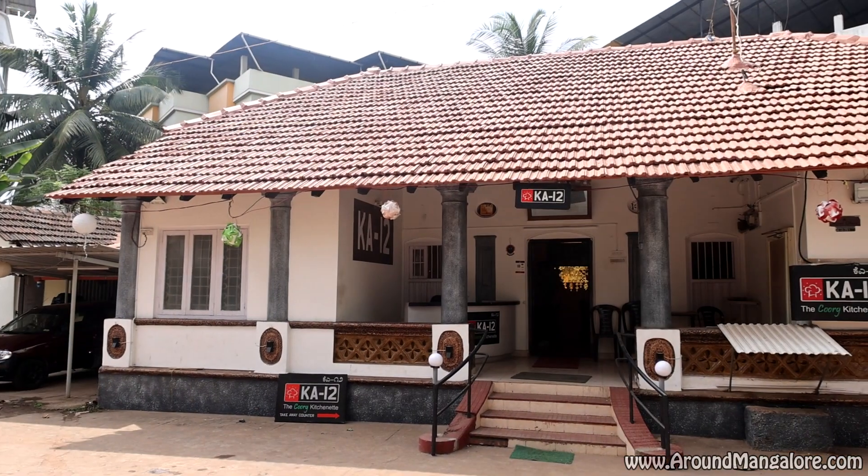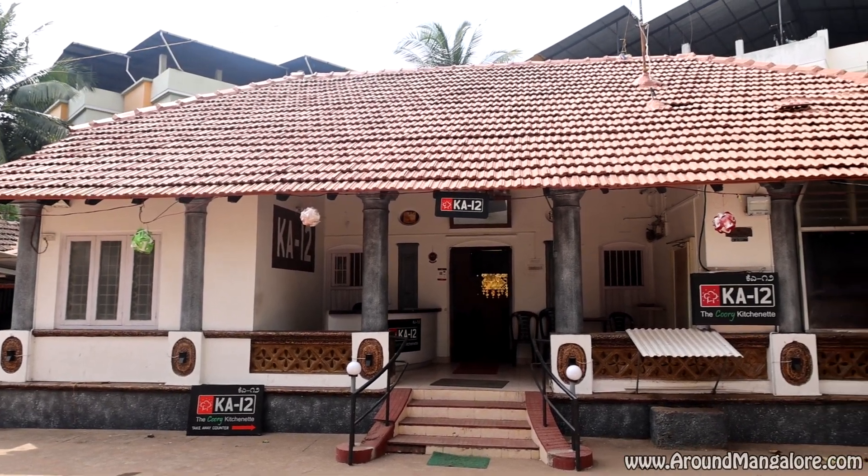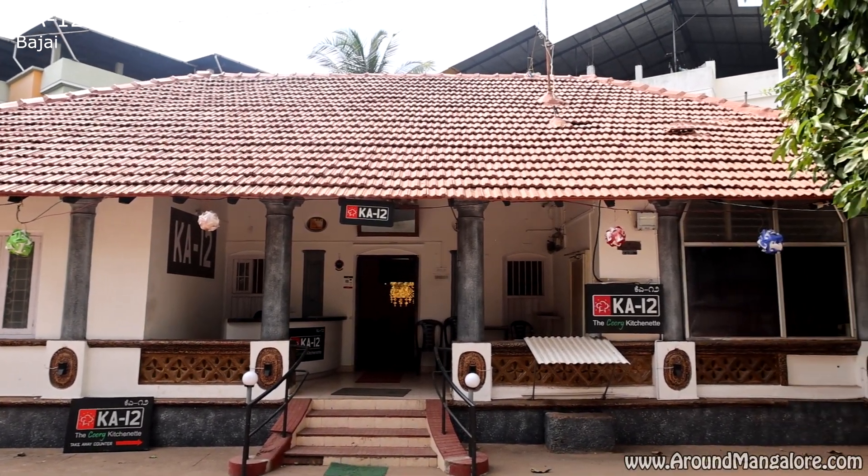Hello Kudla! Welcome to the K12 The Cook Kitchen, the authentic Kodagu cuisine in Mangaluru. I am Subrit, the manager. K12 is located in Bharatinagar, Vijay, next to Northern Skye Palm Street.